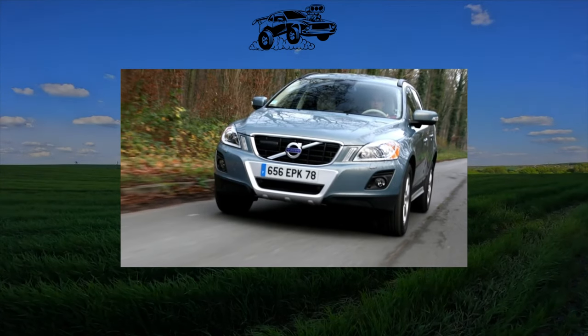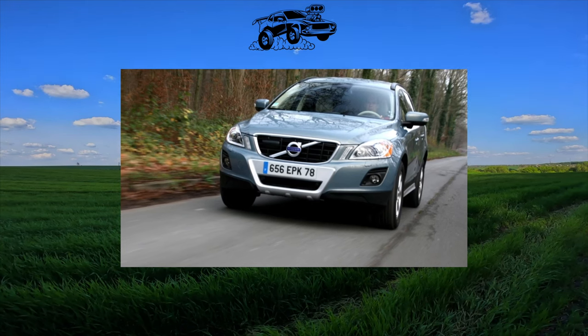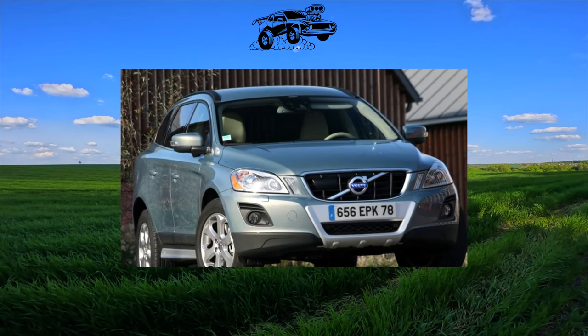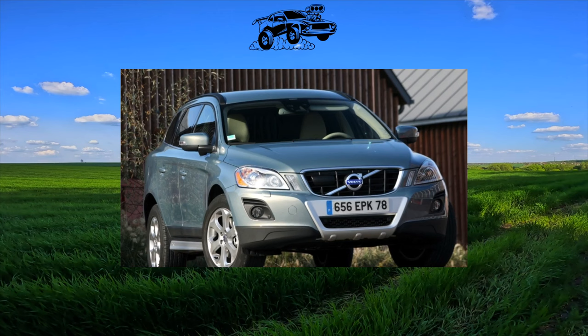There are no cars without flaws. This once again made us convinced by the XC60 crossover, which has very few negative reviews — but we just roamed the wrong forums. There is no serious crime behind the car, but there are several rules that you still need to follow when buying an XC60.